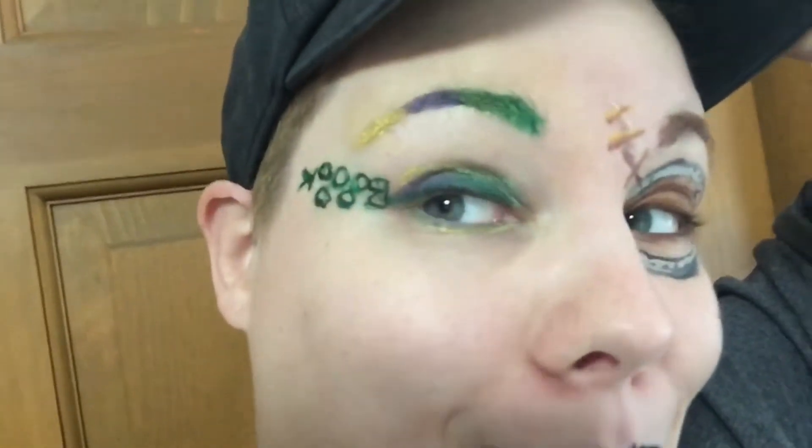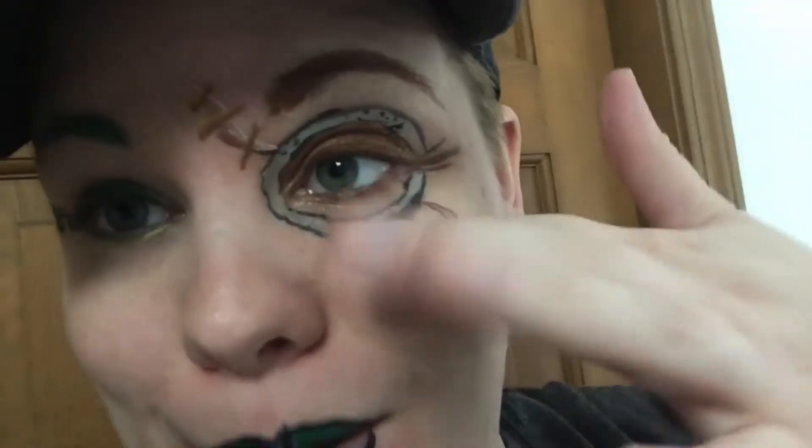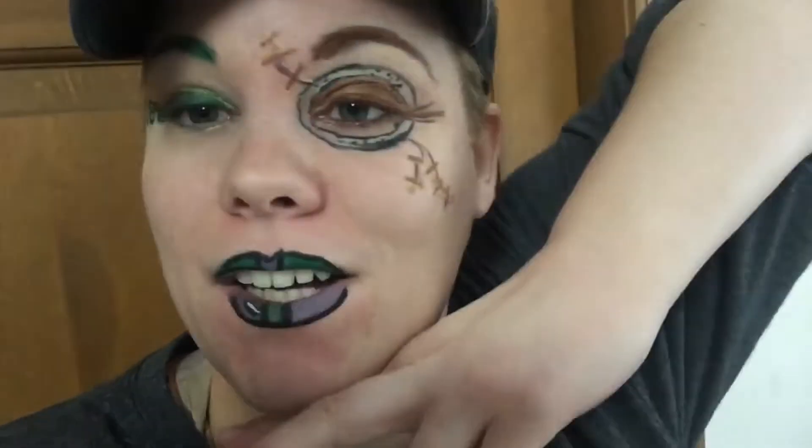Today's look is inspired by Hocus Pocus. It's got the book, and it's got the green, purple, and gold colors. This is inspired by the book — specifically the eyeball on the book, right here. And then I just did the lips kind of funky to go with the gold, green, and purple. Just kind of did something funky today.